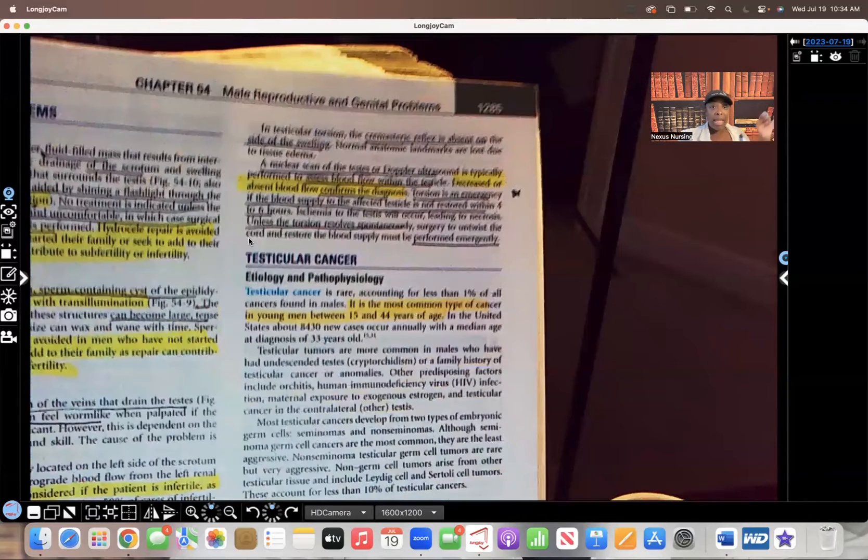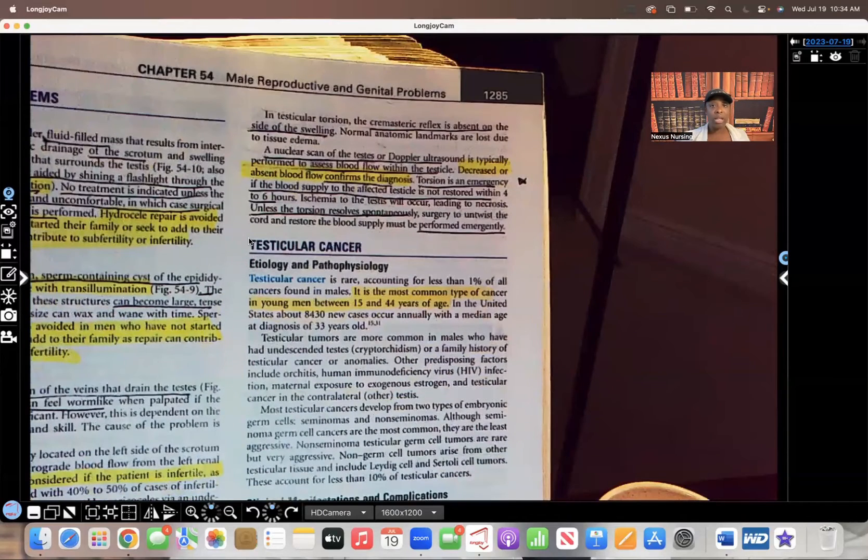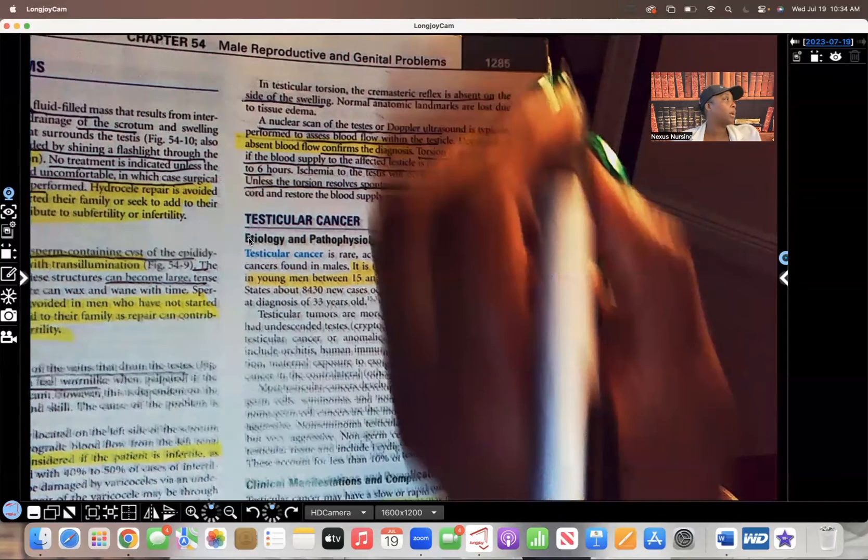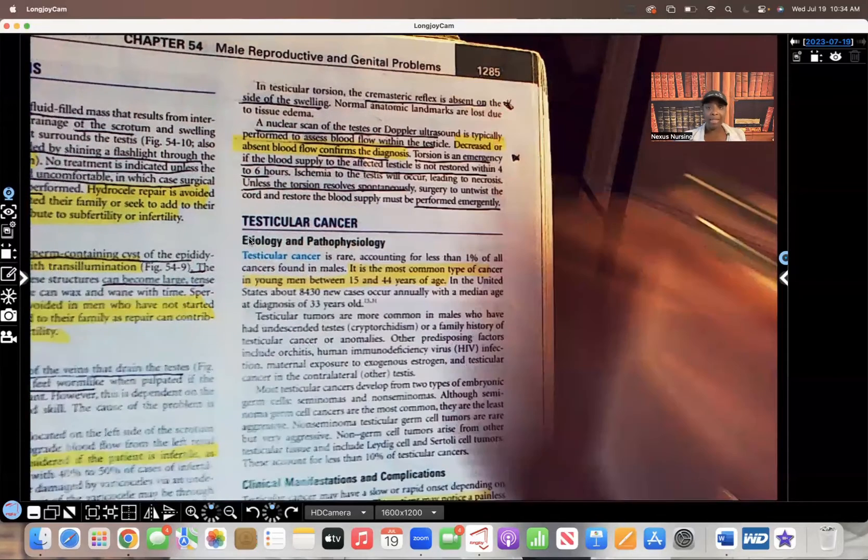In testicular torsion, the cremasteric reflex is absent on the side of swelling. On the side of this disorder, when you stroke the inner thigh, what's supposed to happen is that the cremasteric muscle is supposed to twitch and contract — but in this situation it's absent. You see no cremasteric reflex. That's important to know, so I'll put a star next to it.